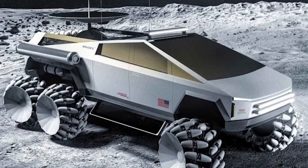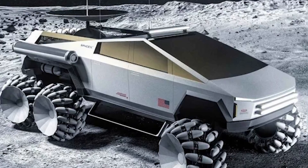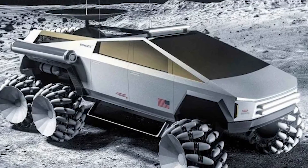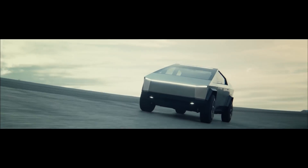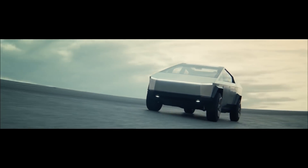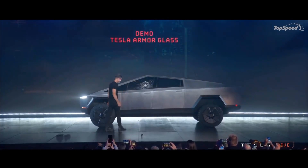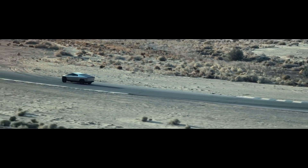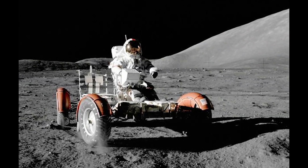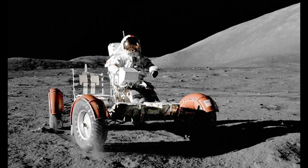You'd want that extra traction for extreme circumstances — getting stuck in a lunar crater with only a limited supply of air would be terrifying. The really cool thing is that the Cybertruck is already pretty much good to go for space travel: electric motors, stainless steel body, and unbreakable windows — at least in theory. This would be a huge step up from those rickety old electric dune buggies astronauts used on the moon back in the 1960s. Get a few Cybertrucks up there and we'd have the whole thing explored in about a week.